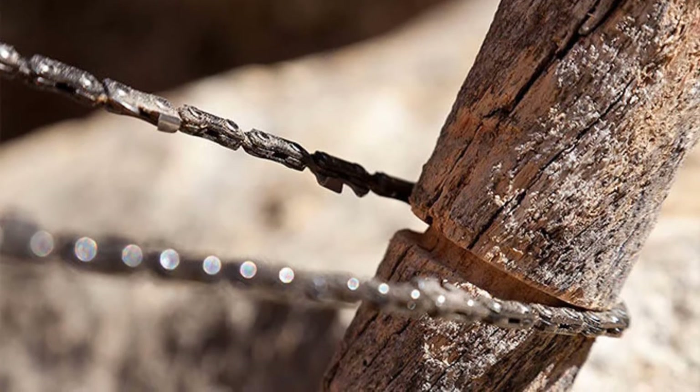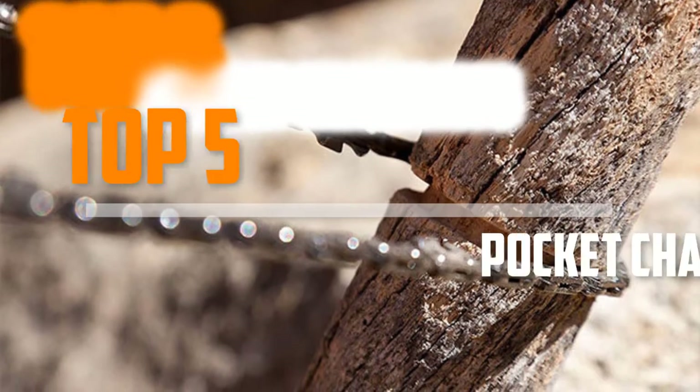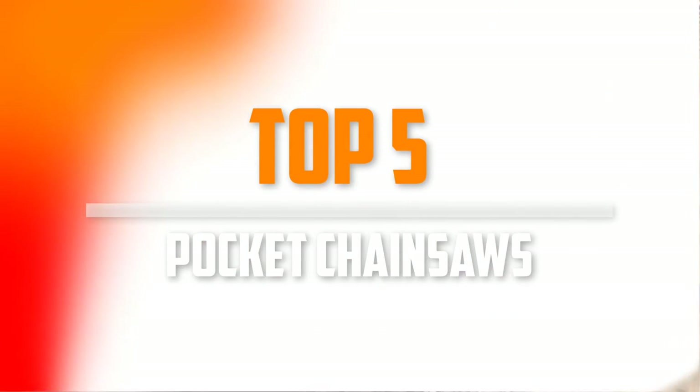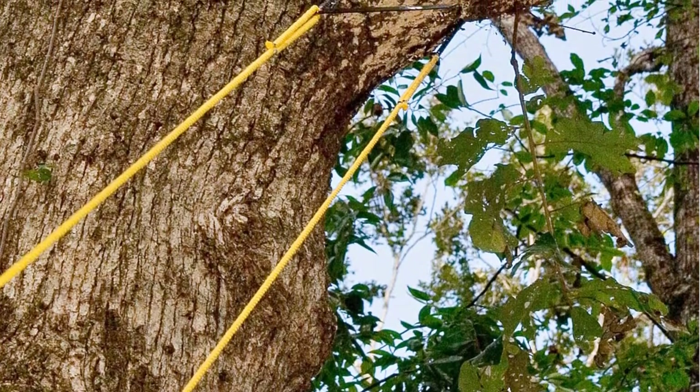Are you looking for the best pocket chainsaws in your budget? In today's video we break down the top 5 best pocket chainsaws that are available on the market. I made this list based on their price, quality, durability and more.